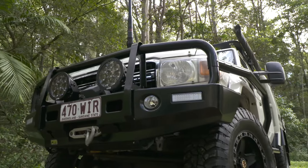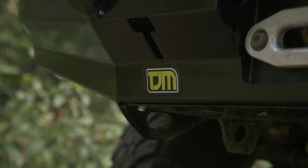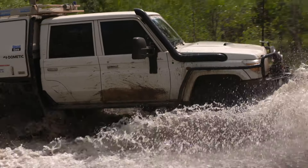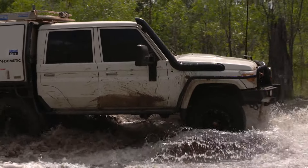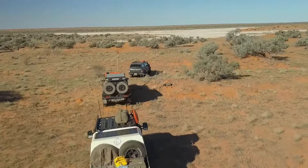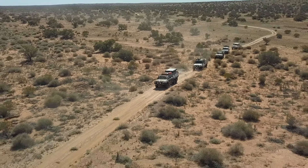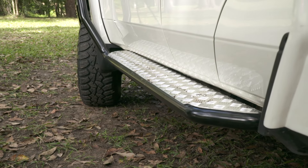Starting up front, of course, we've got the TJM full bar. We've got the rails and the side steps. I reckon they look really good on the vehicle, but of course they're really strong and they do protect the vehicle. I definitely wouldn't own a four-wheel drive without a full bar — I do a lot of outback driving with this one here, and roo strikes are a real possibility. The side steps will protect the sills and also give you a little step platform.